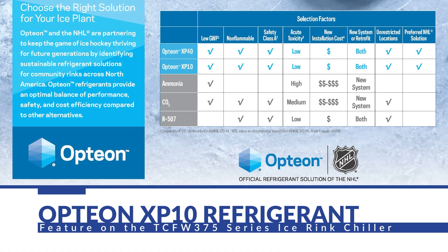The TCF375 uses a new refrigerant R513A, which is a drop-in replacement for R134A. R513A is known as Opteon XP10, and it's the official refrigerant solution of the NHL.